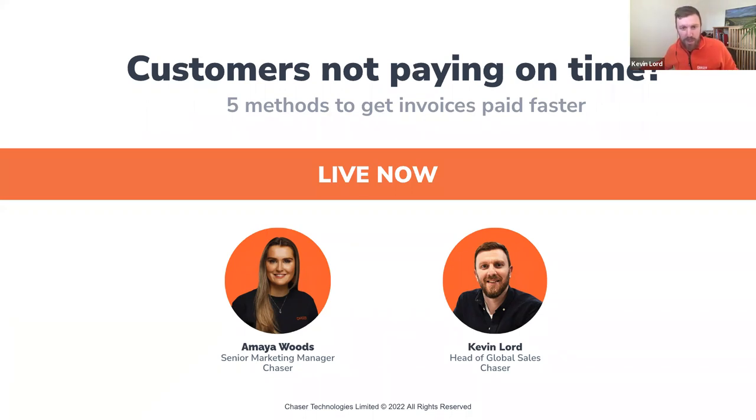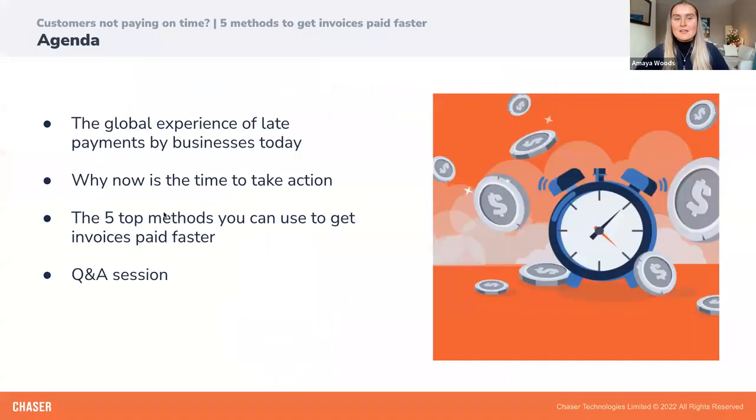I am the Head of Global Sales here at Chaser, and I'm really looking forward to sharing some advice and knowledge with you all today. We are going to email you a link to the webinar recording so you can always have this advice handy. Kevin and I will be running a quick Q&A session at the end.